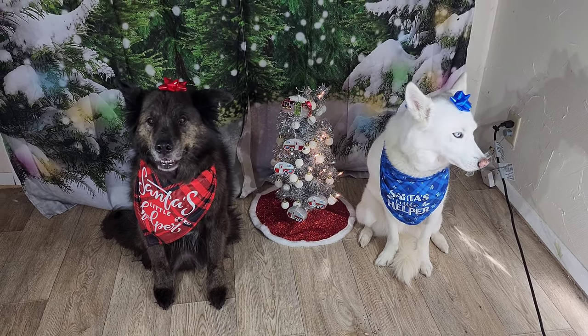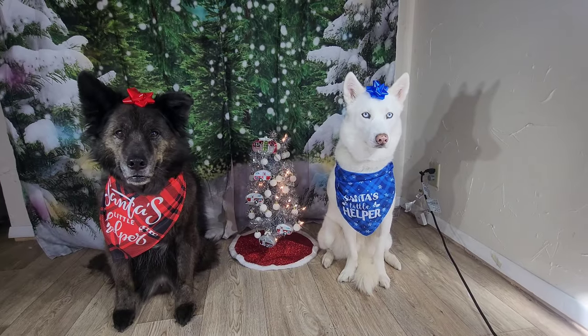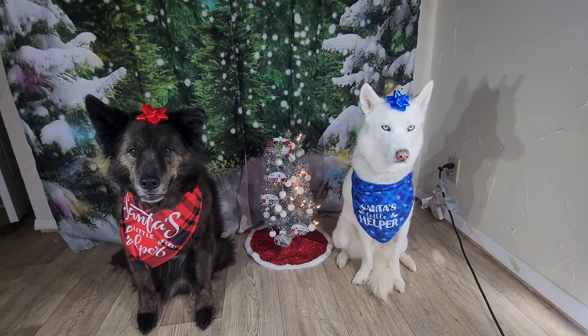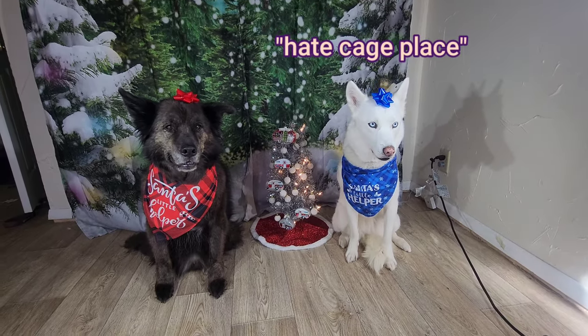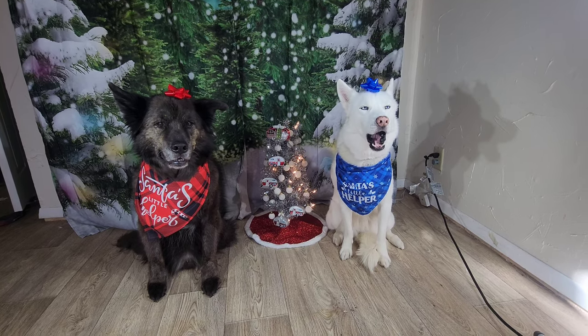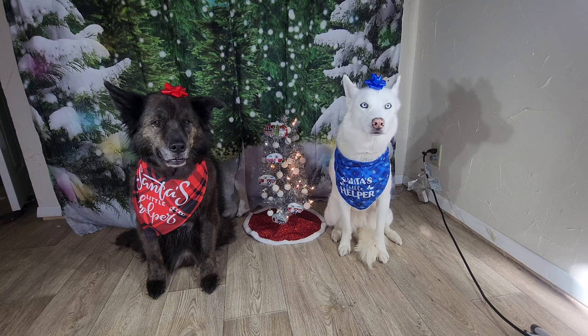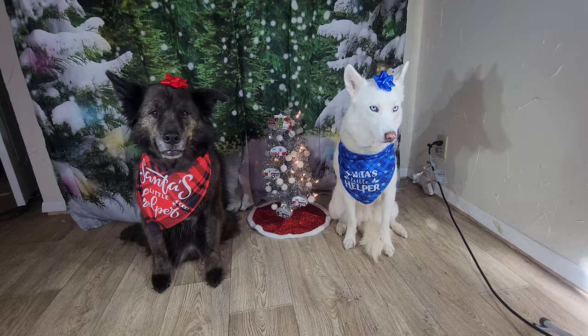Faye, do you have to look so angry? Okay so today we're going to build our gift bags to donate to the shelter. How cool is that? Yeah, you hate the cage place. I know, that's why we're going to bring a little bit of cheer to the doggy stuff there.